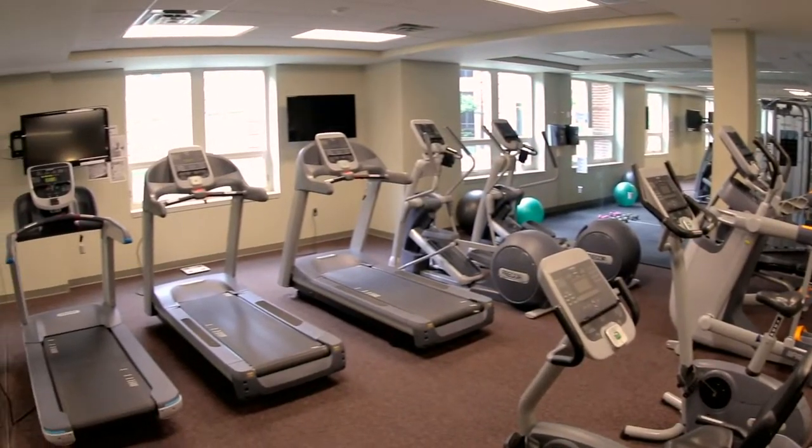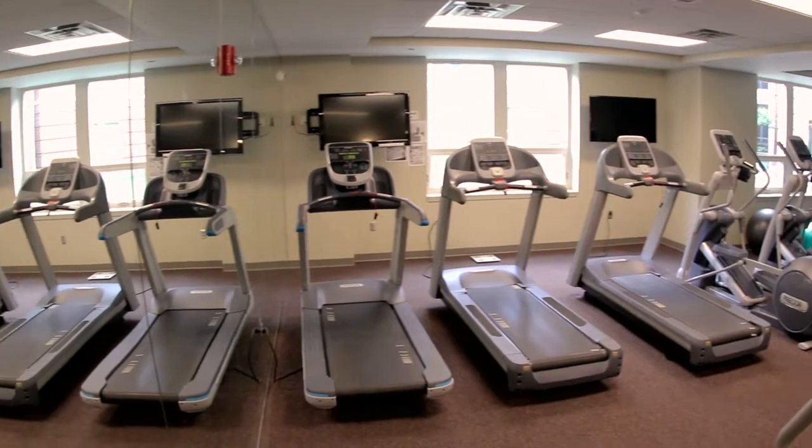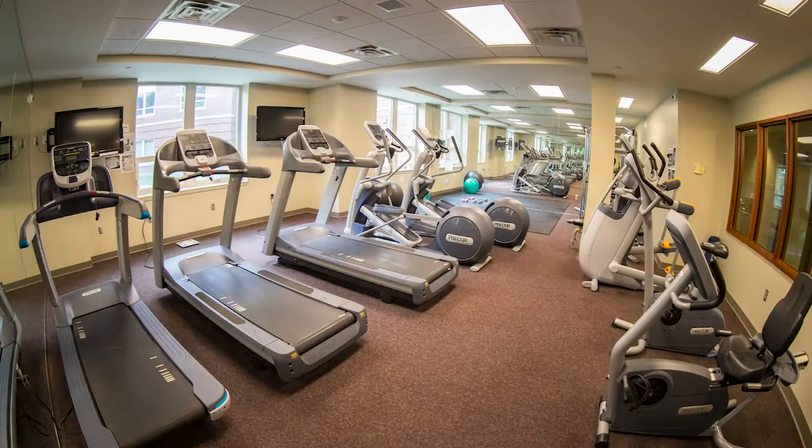Off the main lobby is our fitness room. Open until midnight, students can enjoy a variety of exercise equipment with no extra charge.